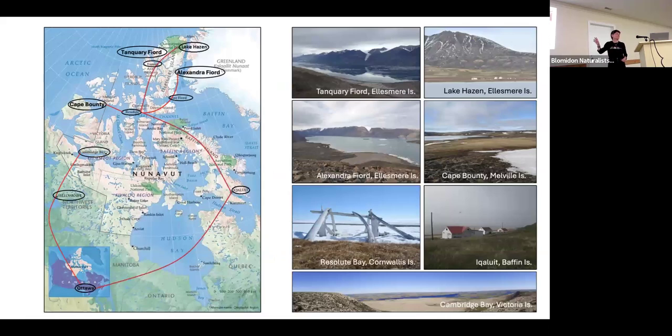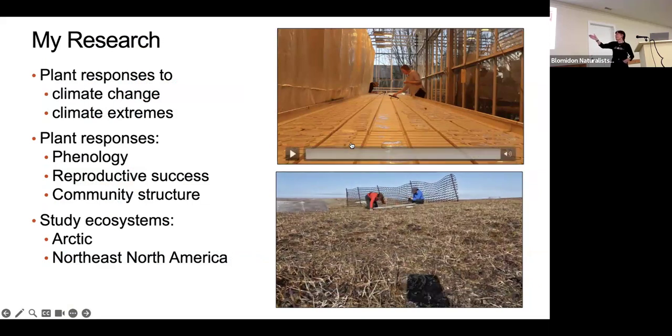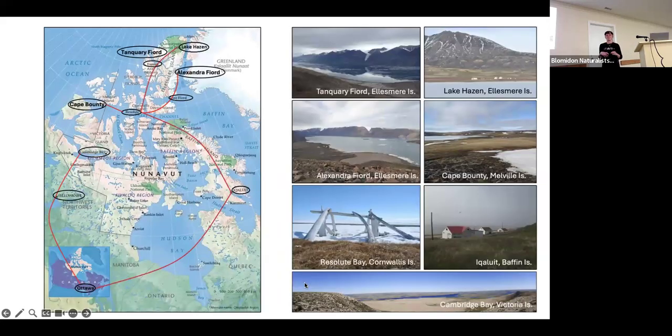It actually takes at least two hours to do one one-meter plot, so we had to speed it up. You're only seeing half of the plot there because I then switched to the other side to do the other half. I love maps because they orientate me.